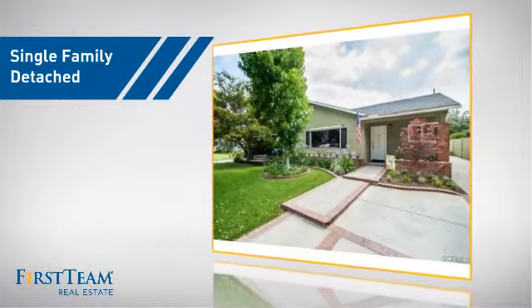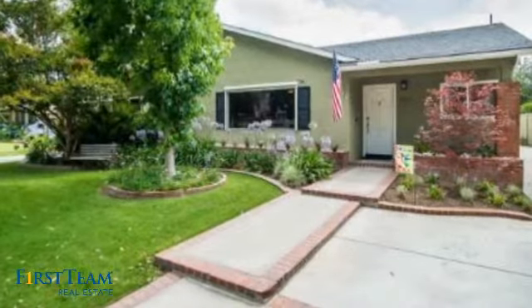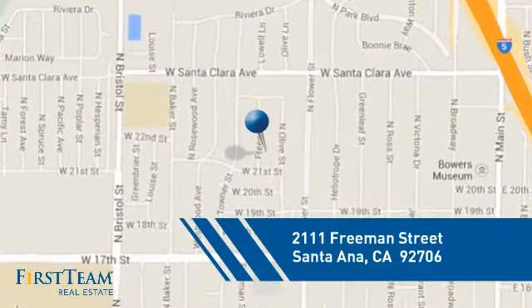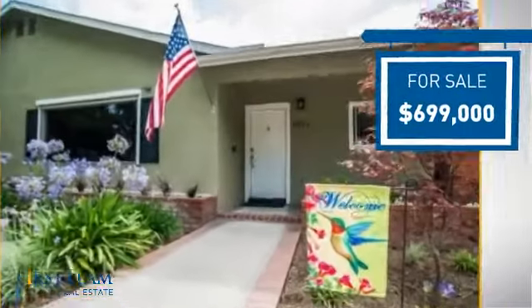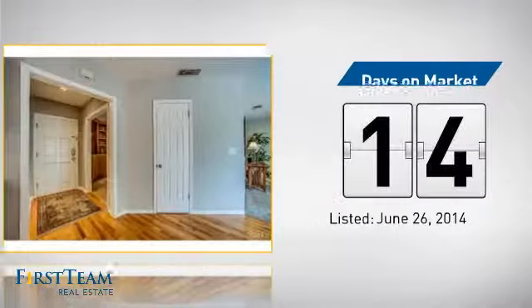This detached home is a great choice for families who want the privacy of their very own lot, and it's located in the Santa Ana area. Currently listed at just under $700,000, it's been on the market since June.